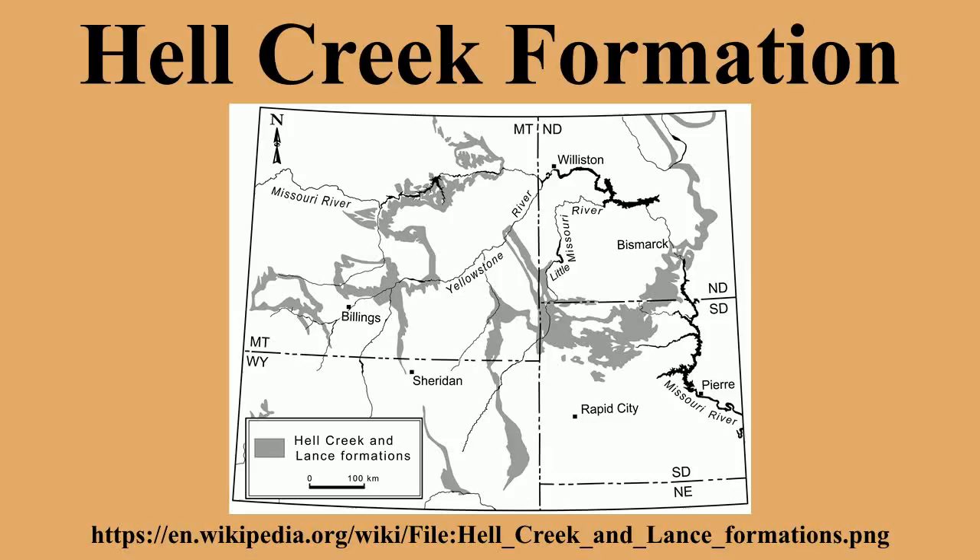The formation includes portions of Montana, North Dakota, South Dakota, and Wyoming. In Montana, the Hell Creek Formation overlies the Fox Hills Formation. Pompey's Pillar at the Pompey's Pillar National Monument is a small isolated section of the Hell Creek Formation.